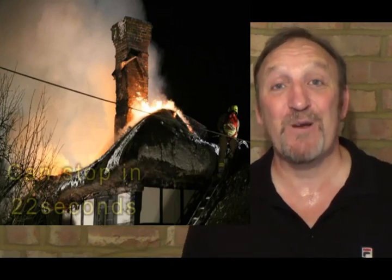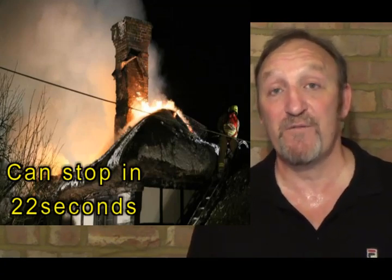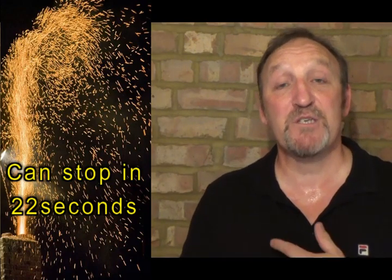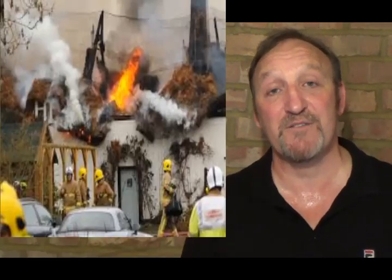Eight minutes can be an extremely long time whilst waiting for the fire service to arrive. Within that time, you could have flames coming out of the top of the chimney, sparks emanating out of the top of the chimney, which could effectively land on the thatch and cause a thatch fire. Chimfex Firestop stops that in an average of 22 seconds once implemented into the fire opening or stove, stopping sparks emanating from the top of the chimney and reducing the possibility of sparks landing on the thatch and causing a devastating thatch fire.